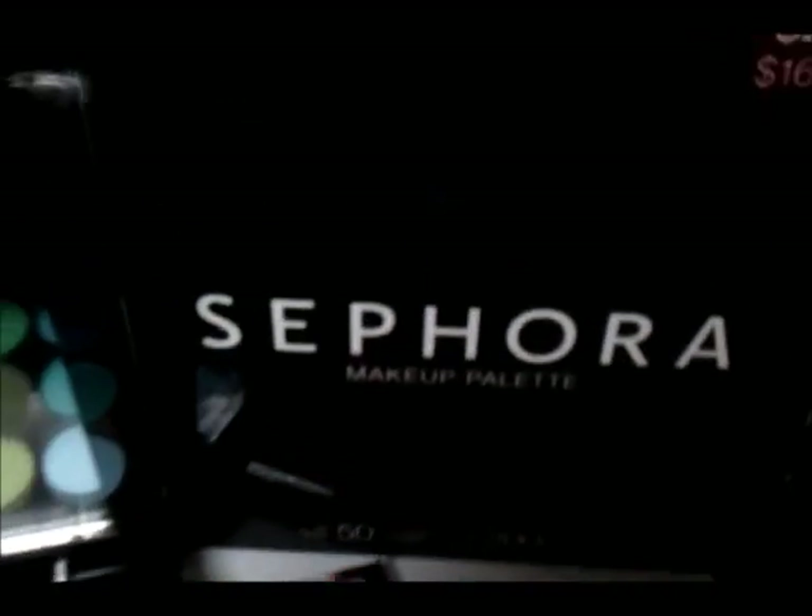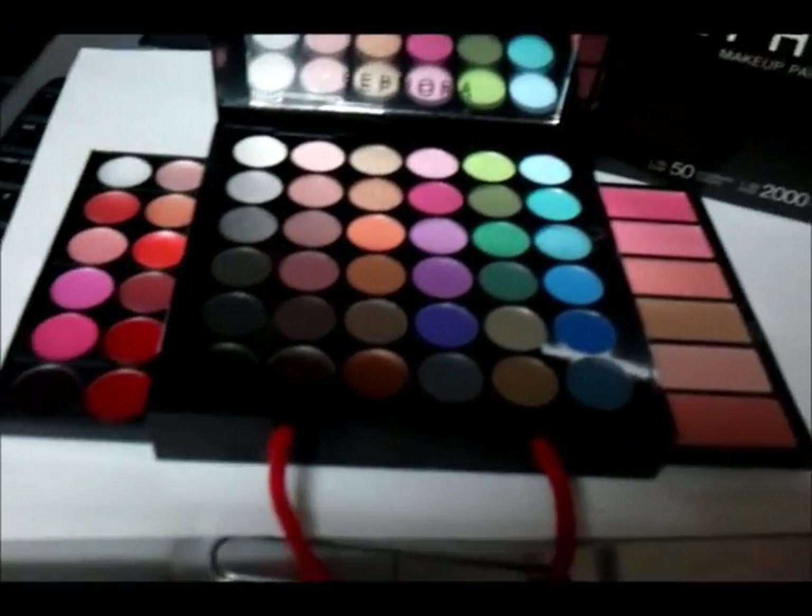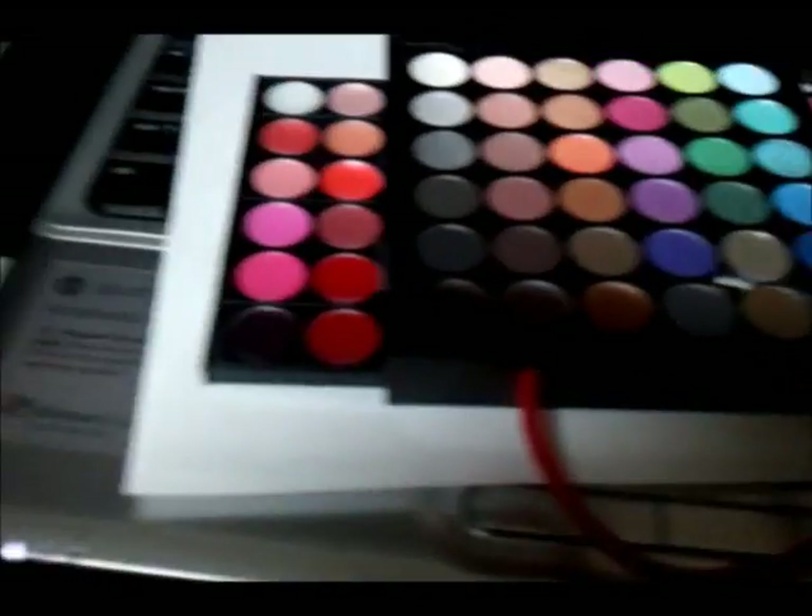Hi girls, so today I went to Sephora just because I had a $25 gift card that I wanted to use. I was planning to use it online, but then I couldn't wait to get something shipped, so I just went to the store.